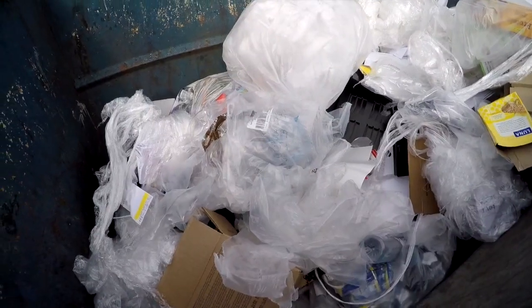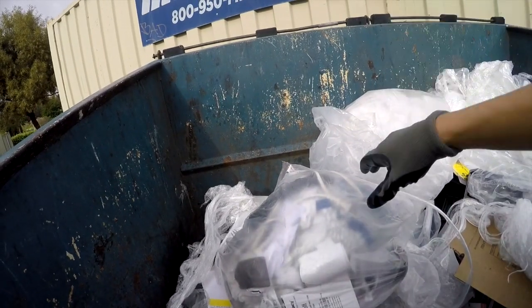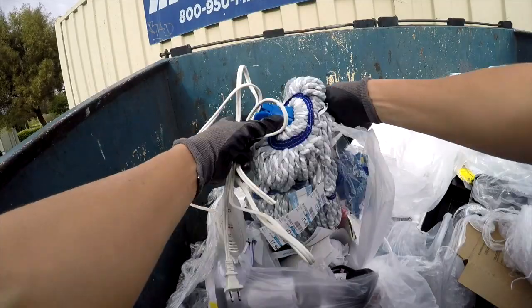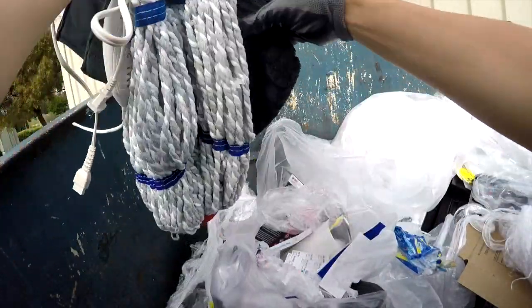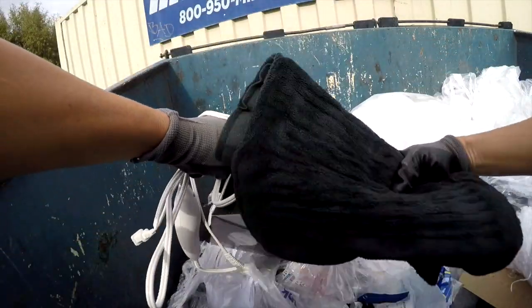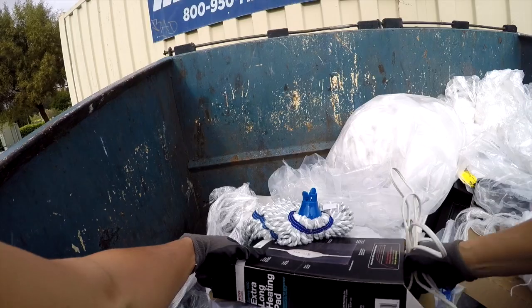On to the next — that's pretty full here. This is CVS by the way, it's a drug store, and there's something with a plug. Oh neat — a heating pad! I can fix that cord. A mop head, it doesn't look like it's been used. The heat pad looks like it came out of this — nice. I'll put that back in here, fix that cord at home, and wash the sheet part.